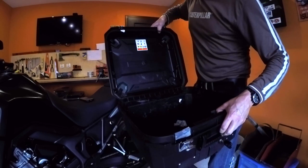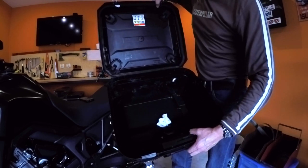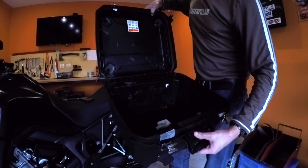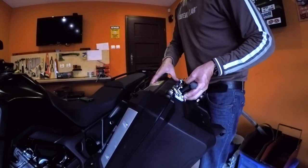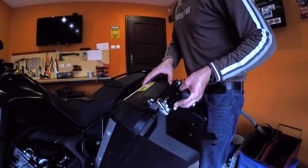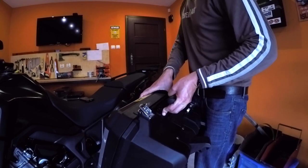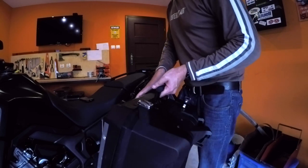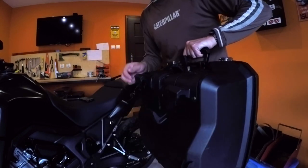In terms of waterproofness I can't complain — I've never got anything wet, you can see how clean it is on the inside. When you load it and come to close it, I've had problems where it won't close — left a bit, right a bit — but once you do get it closed you can pull the levers down and get it into place. For my use I can't really complain too much.